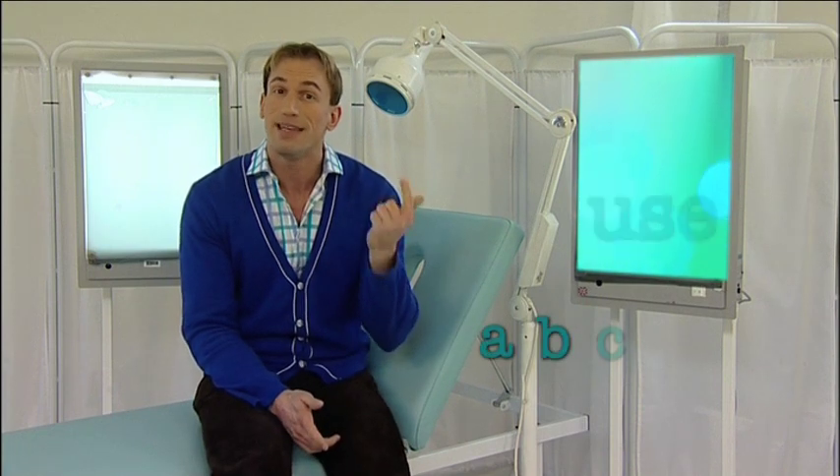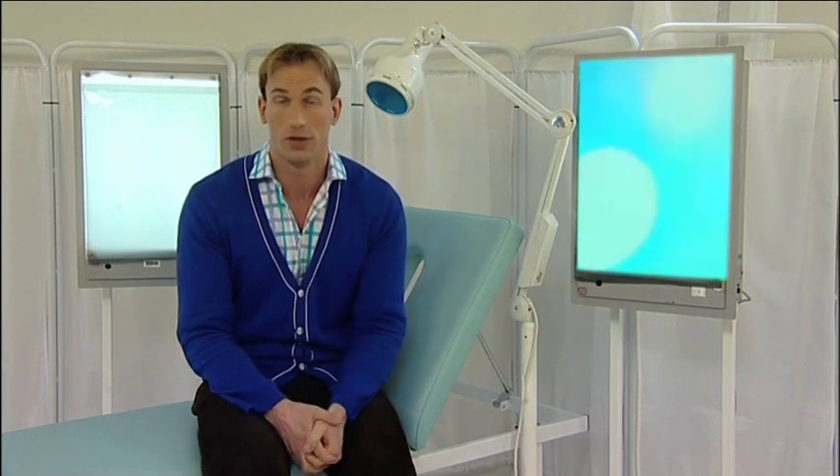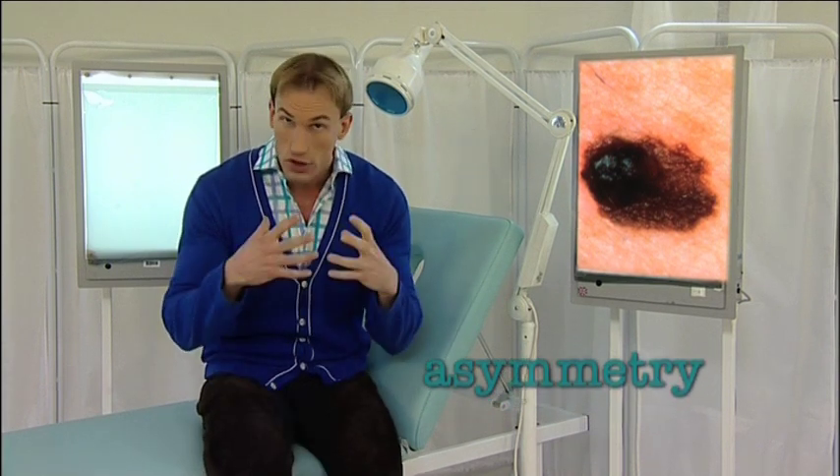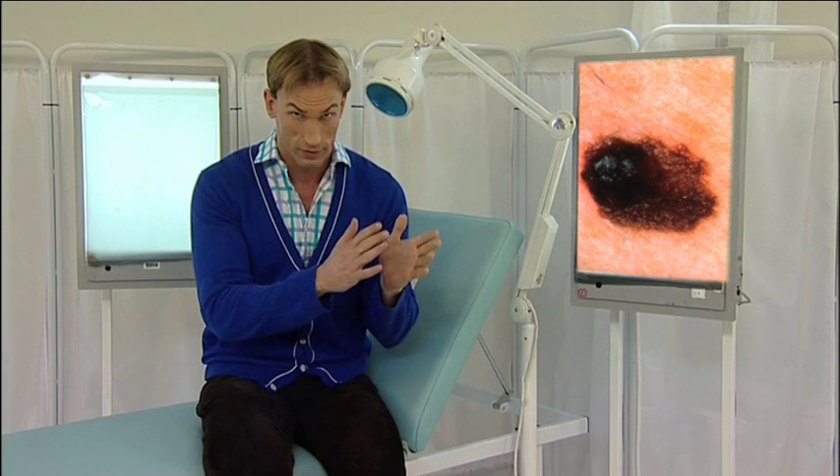Use the simple ABCD rule to spot these changes. A stands for asymmetry — look to see if the shape of the mole is different from one side to the other.